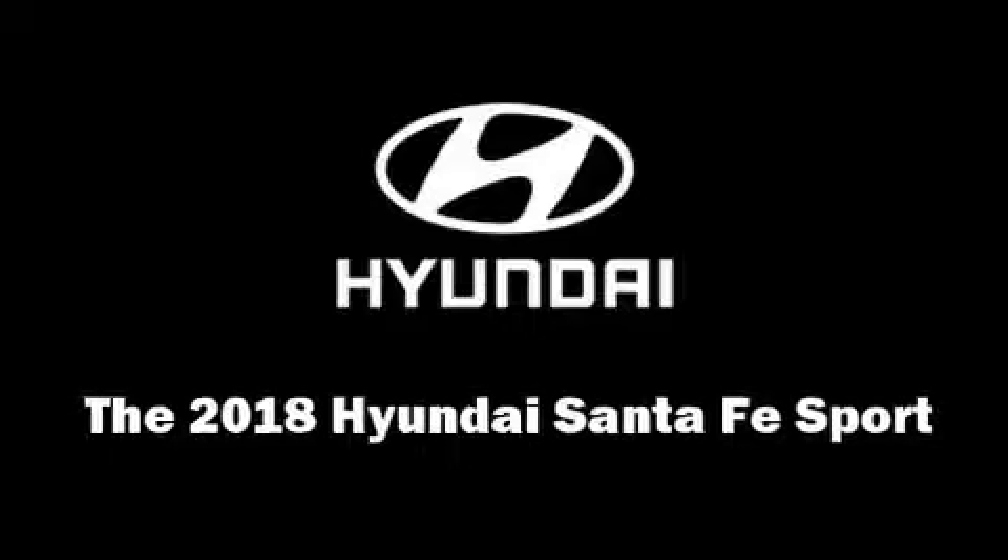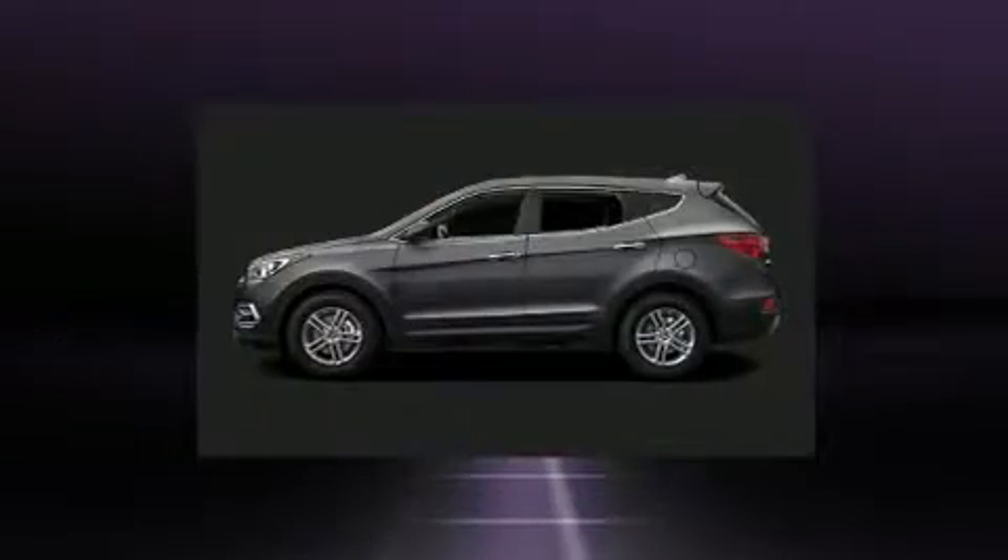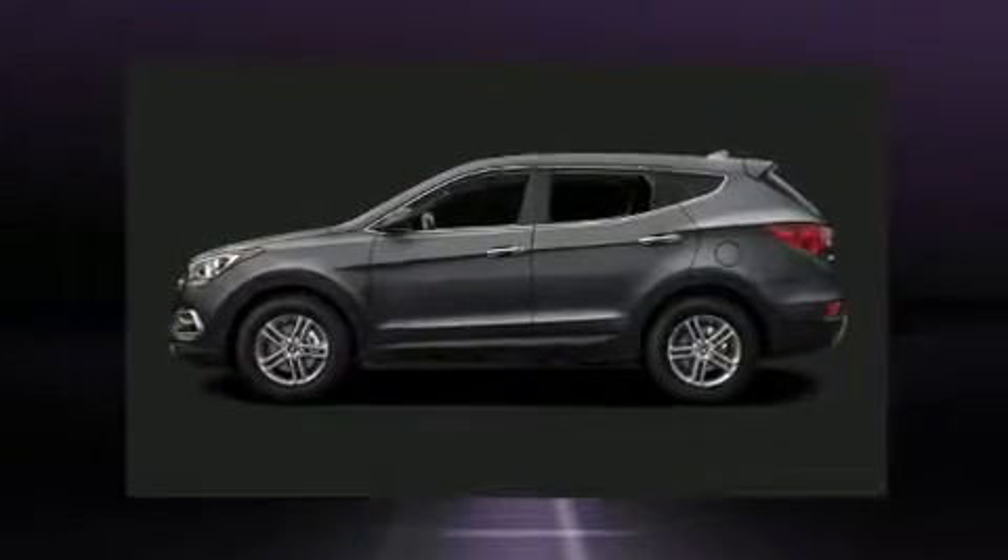The 2018 Hyundai Santa Fe Sport. It features an automatic transmission, all-wheel drive, and a 2.4-liter four-cylinder engine.